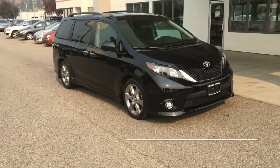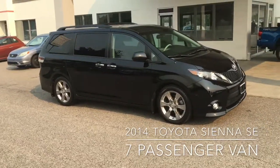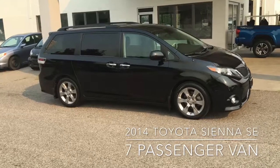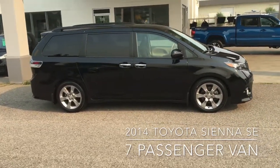Take the family along in comfort and style in this low kilometer classic black 2014 Toyota Sienna SE passenger van. With just over 38,000 kilometers on the odometer, this SE looks and drives like new.